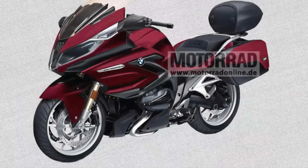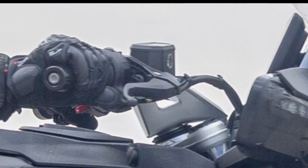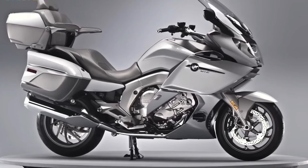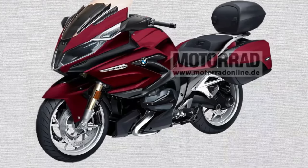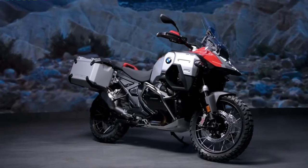Storage: Ample luggage capacity with integrated panniers and top case options designed to accommodate gear for extended travels without compromising bike handling. Suspension: Electronically adjustable suspension options automatically adapt to varying road conditions and rider preferences, ensuring optimal comfort and stability. Braking: BMW's advanced ABS system coupled with powerful brakes provides precise stopping power even when fully loaded with gear and passengers.